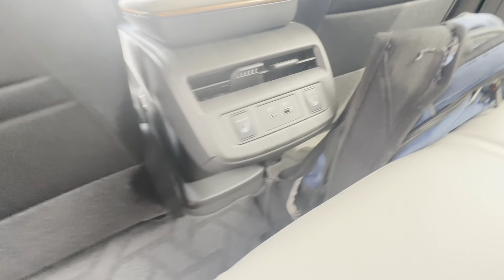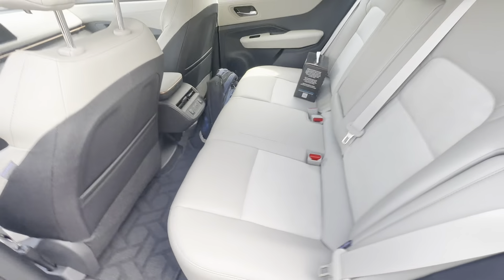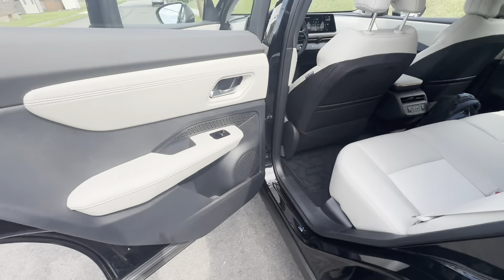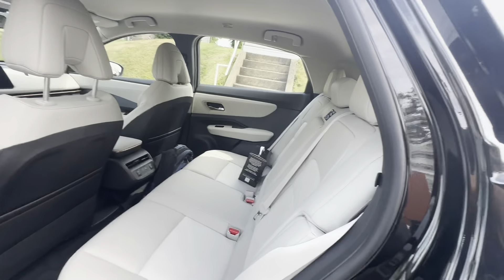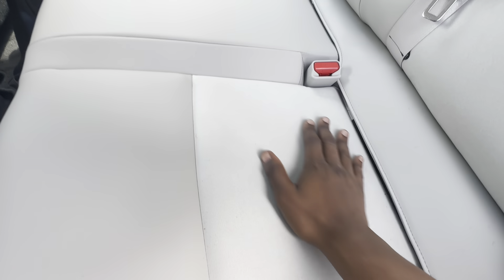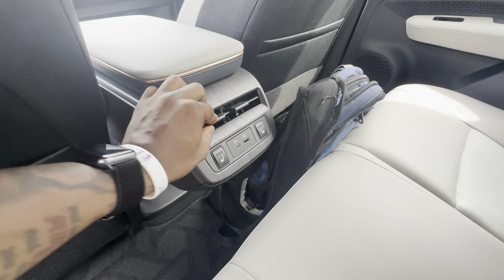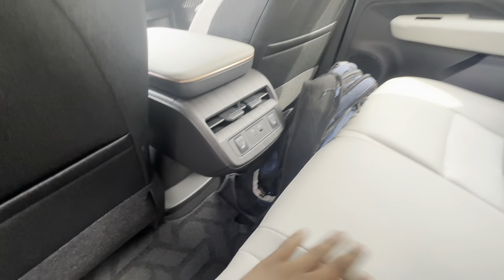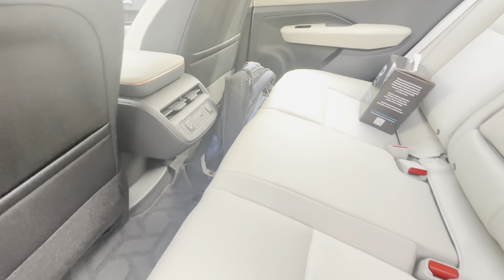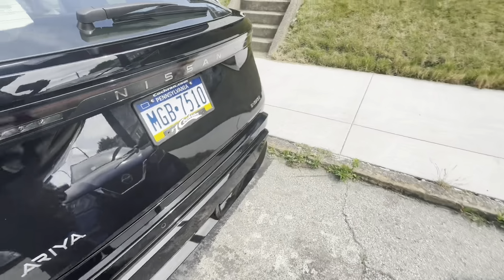We got heated seats in the back too, with the charger — don't mind my book bag. It's in the details, bro, it's in the details. So you got your passengers in the back — they don't gotta worry, I got heated seats for y'all. Y'all ain't gonna be cold in the winter, you know what I'm saying.